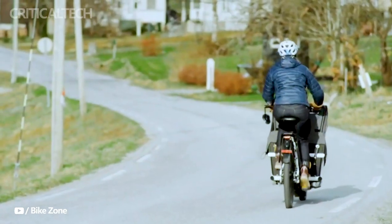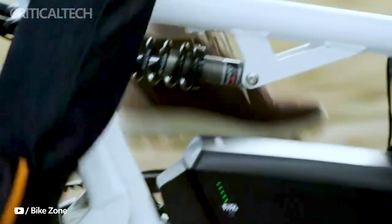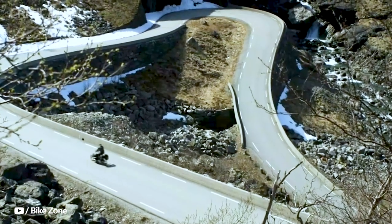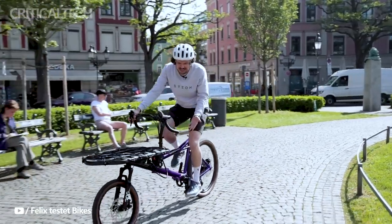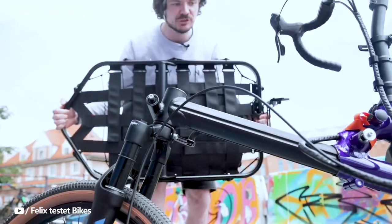Versatility is not the only impressive feature of the Gravit City. With a remarkable cargo capacity of up to 200 kilograms, including both cargo and rider, this e-bike proves itself to be a true workhorse, capable of handling even the most demanding transportation needs. Whether you're a business owner looking for an eco-friendly delivery solution or an individual seeking an efficient way to navigate the urban landscape, the Gravit City is more than up to the task.